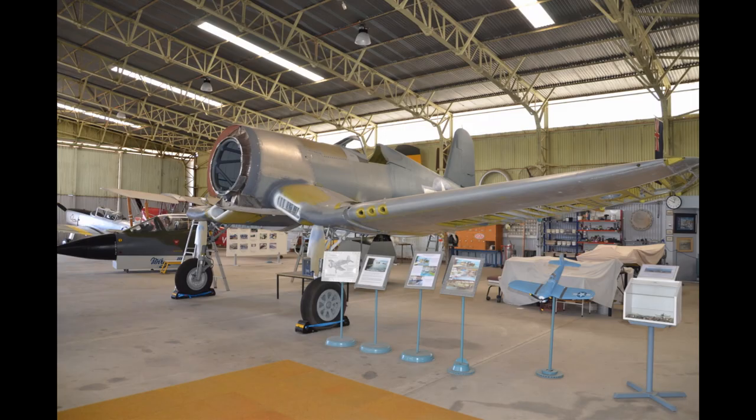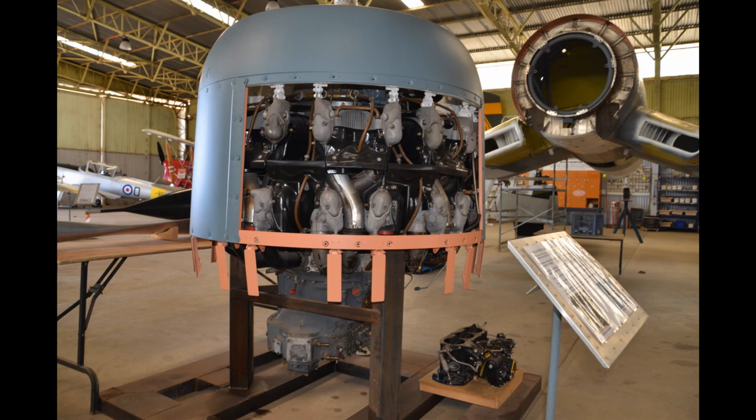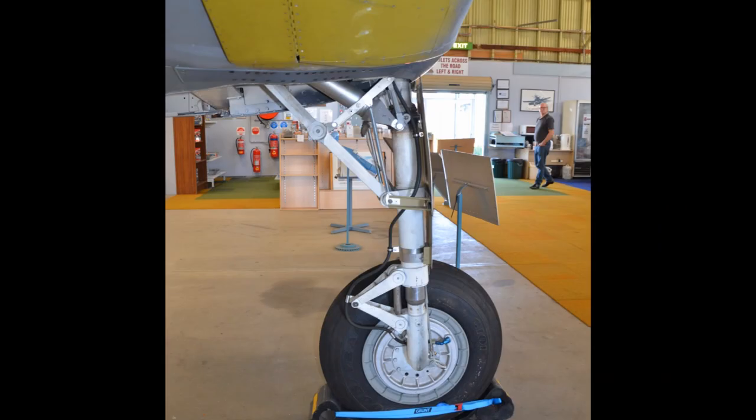We'll go through the photos of her as she stood in October 2018. As you can see from those early photos, she's come to the stage where she's sitting on her undercarriage. Much of the major fuselage work has been done, and the wings are on as well.